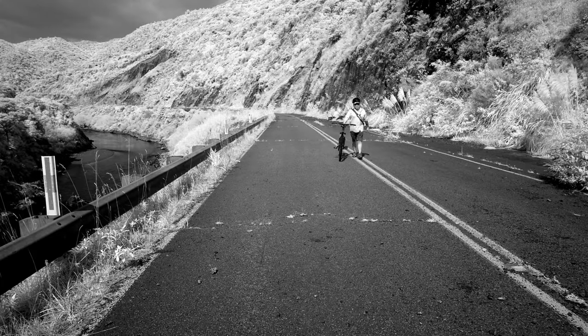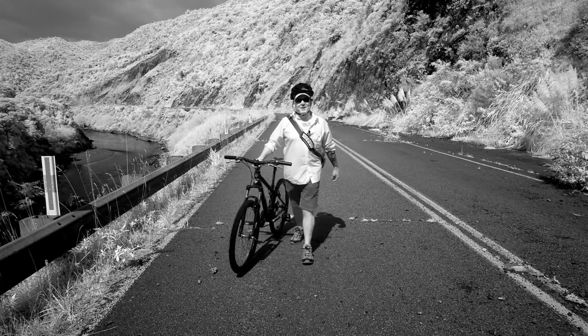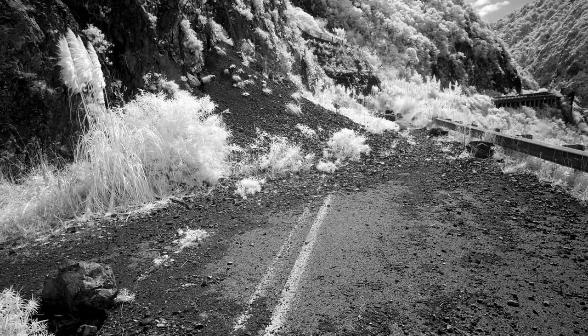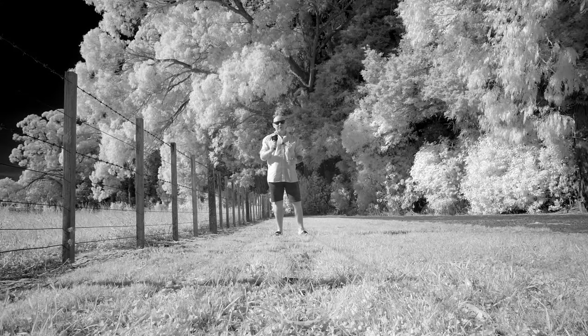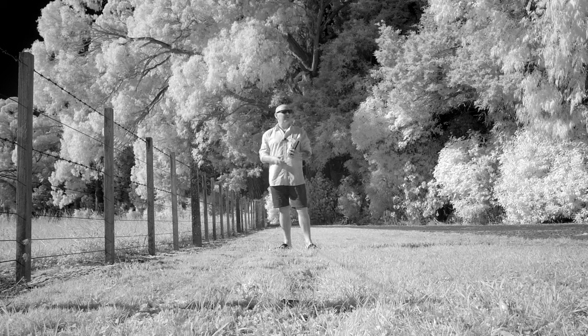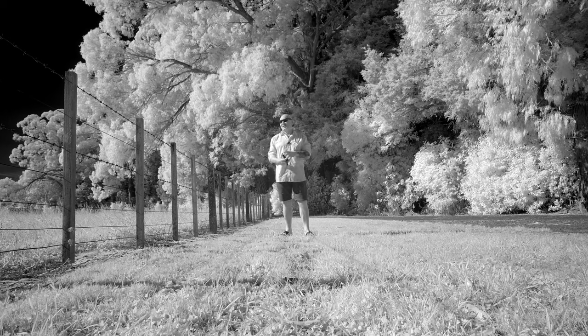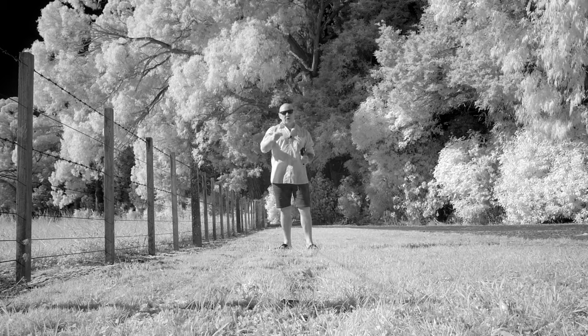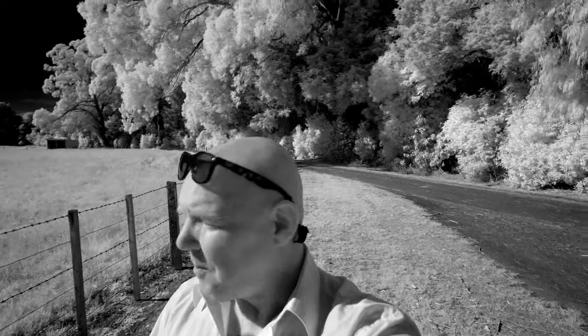Ever since I got my camera converted to shoot 850 nanometer infrared, I'm absolutely obsessed with black and white infrared photography. I just can't get enough of it. Everything I look at I think, what's that gonna look like in infrared? I'm on a little bit of a road trip — I want to do a bike ride and a hike down in the hills. We're heading for around 25 degrees and crystal-clear blue skies. Perfect for what I'm gonna do today, so let's saddle up.